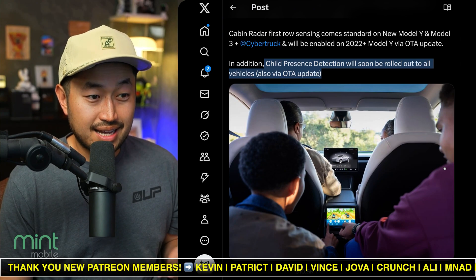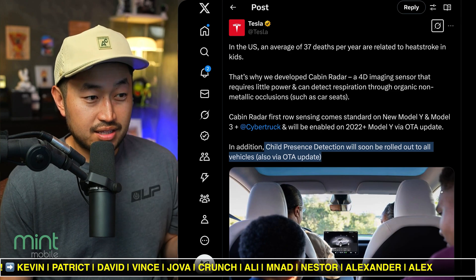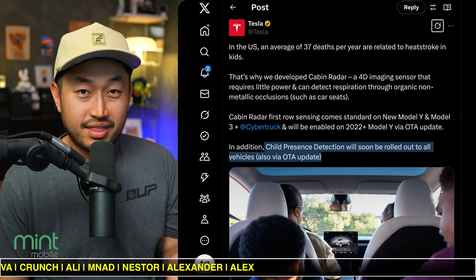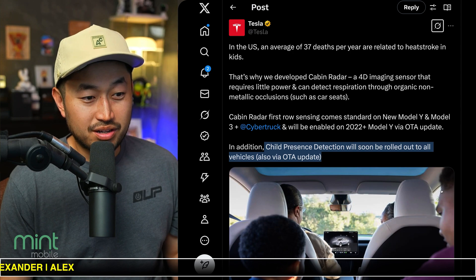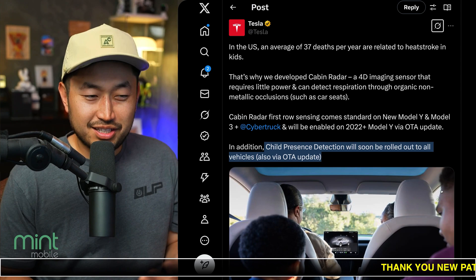Some real-world cases I can imagine here — like when you've got your backpack in the front passenger seat, it sometimes thinks there's someone there and annoys you to buckle up that seatbelt. Hopefully this will be a good use of the radar for that kind of situation.